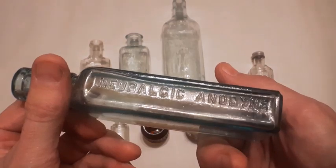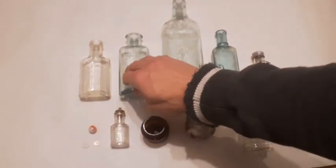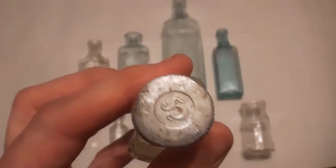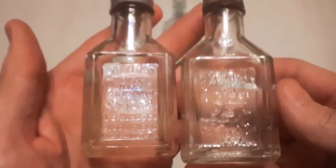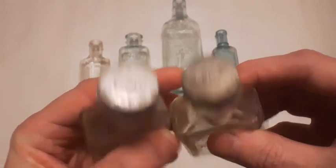Here's the Twichel Champlain and Company Neuralgic Anodyne — nice blown bluey bottle, probably right around turn of the century. Same age as the shoe polish. Next we got the Hinds Honey and Almond Cream — there's what their lid looks like. I found a couple different variations of this bottle and here they both are. You can see the difference — they both say Portland, Maine and have similar tops.